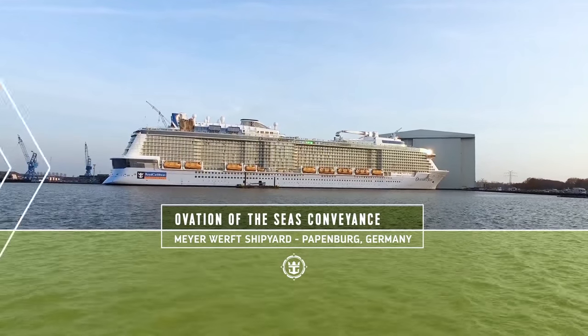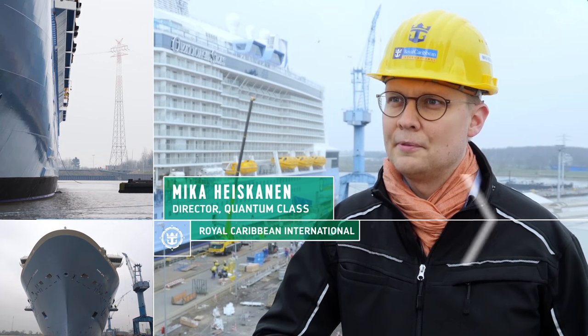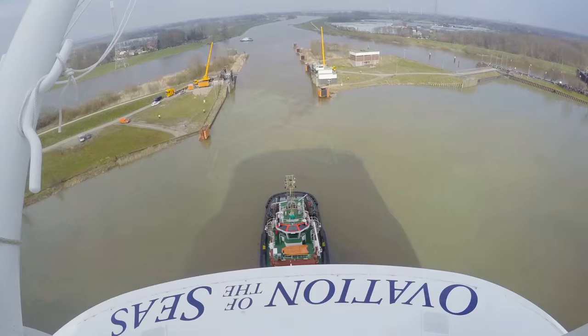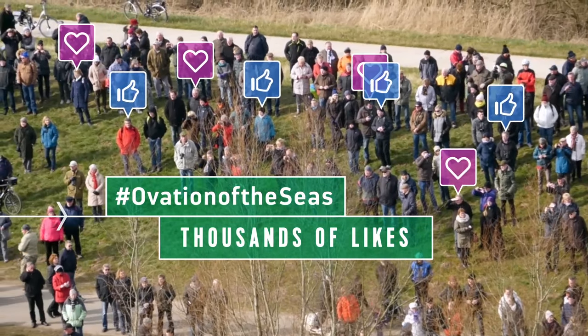Here we are about to leave to the ocean from Papenburg. We have a 36-kilometer river conveyance in front of us. We will go through the whole river, which is quite a narrow passage, and we need to carefully watch the weather conditions. We are actually now waiting for high tide to come and fill the river up.